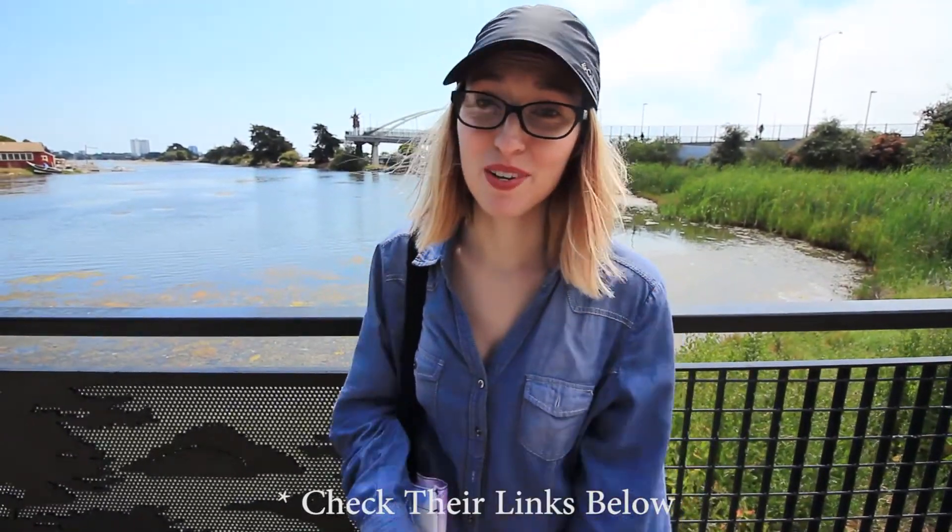Thank you so much, Berkeley Animal Care Services, Amelia, and the staff here for meeting us today. It has been a great experience. If you're in the area, go head over to their shelter — they're awesome, just do it. So on that note, like, subscribe, come hang out next week. We'll see you then.